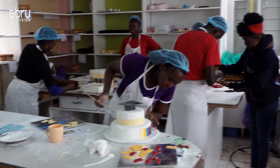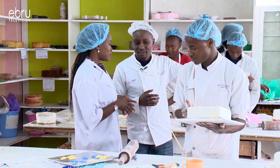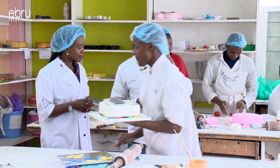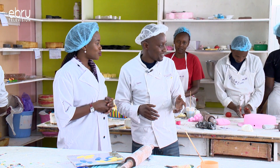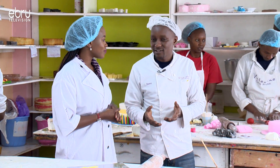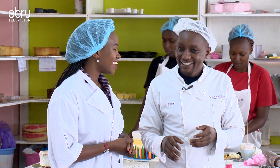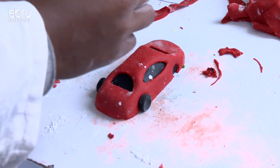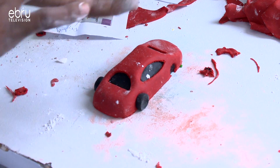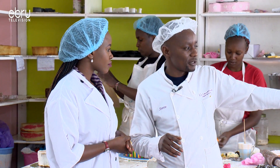Moving over to another area, Steve shows the soft cream department. This is where soft cream is applied. He explains that this side mostly handles the bending — creating the smooth edge finish around the cake, which defines the neat border between the layers.